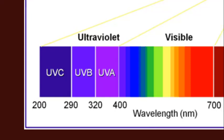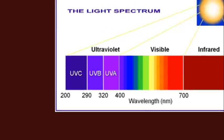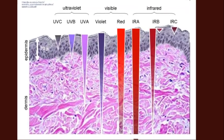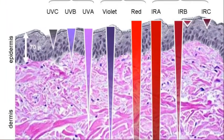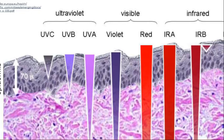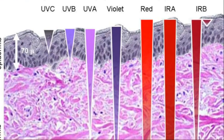Ultraviolet light is broken down into three sub-portions: UVA, which is 320 to 400 nanometers; UVB, which is 290 to 320 nanometers; and UVC, which is 200 to 290 nanometers. UVC doesn't reach the surface of the earth — it's mostly absorbed by the atmosphere. Light of different wavelengths penetrates to different depths in our skin.